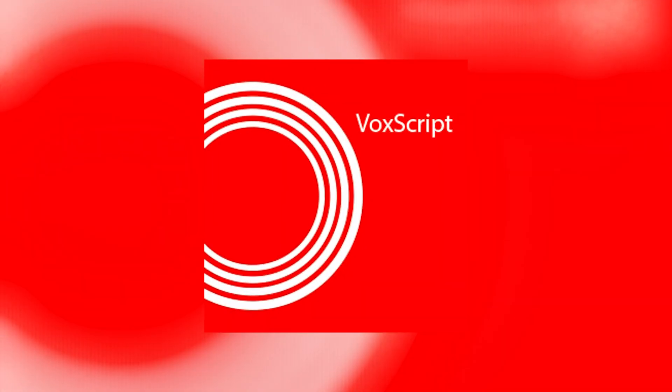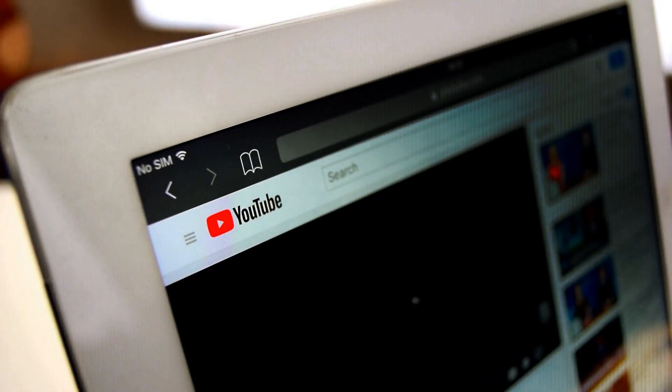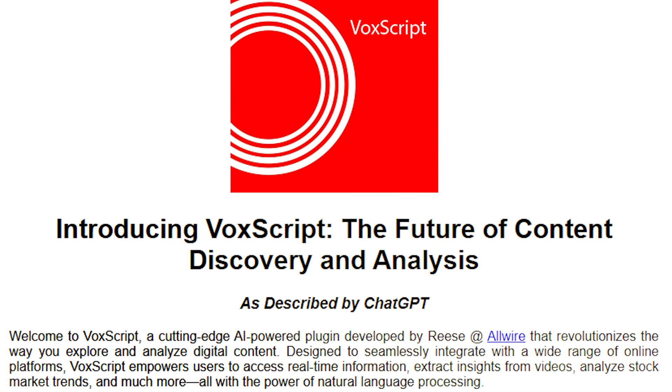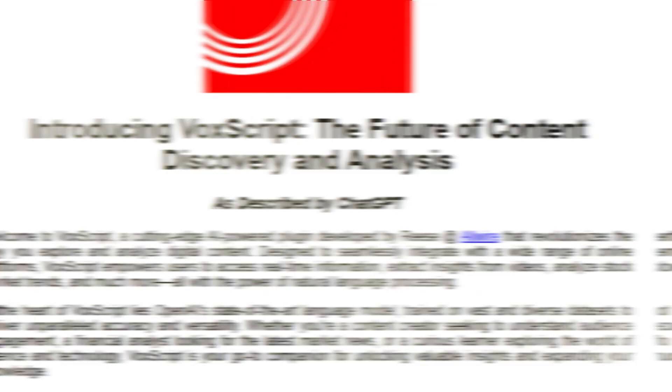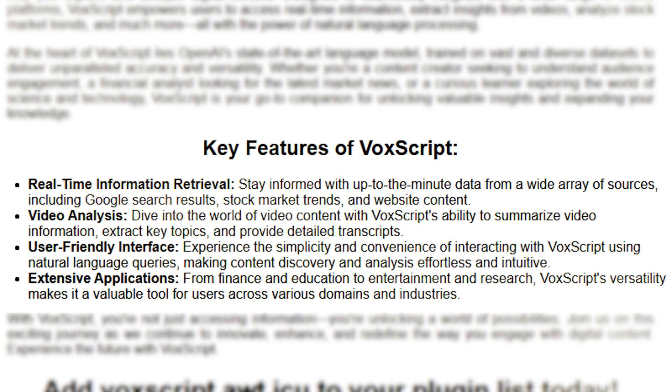The eighth plugin you won't want to miss is VoxScript. VoxScript enables searching of YouTube transcripts, financial data sources, Google search results, and more. It boasts four key features: real-time information retrieval, video analysis, a user-friendly interface, and extensive applications.